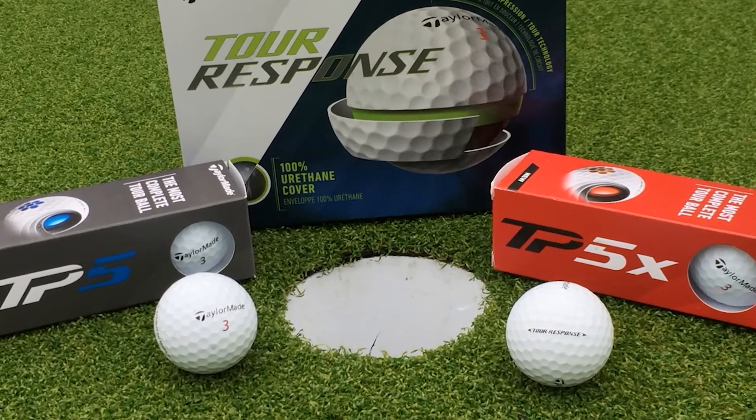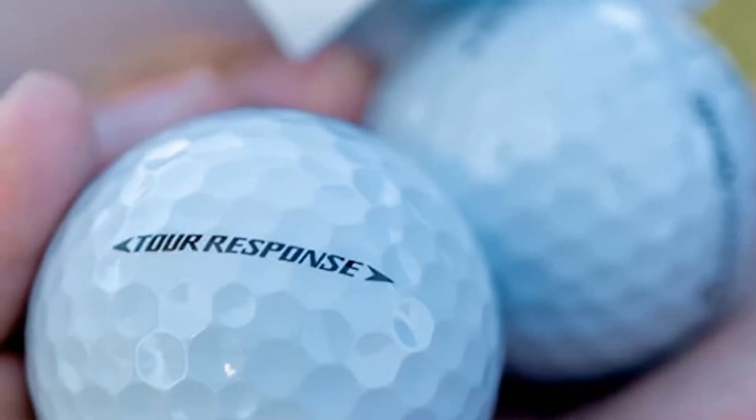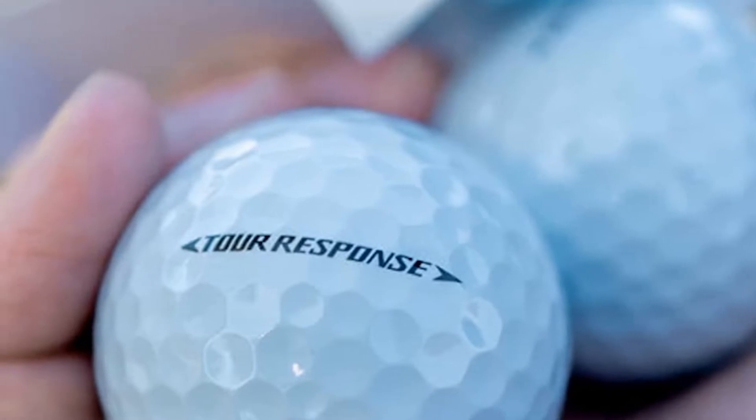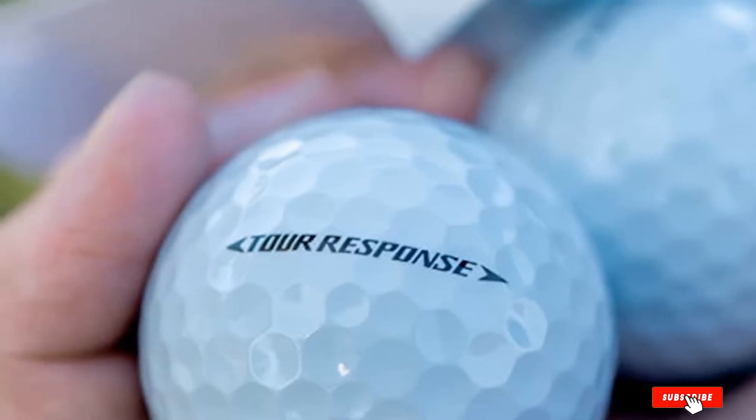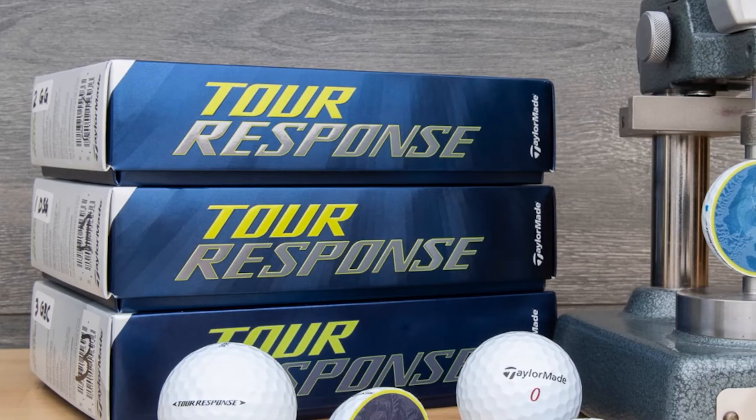If you are a senior golfer and want to maximize your distance in the game, don't hesitate to give this ball a try. Each ball has the same number of dimples as the TP5 or TP5X balls, helping maintain consistency and fly straight to the target.